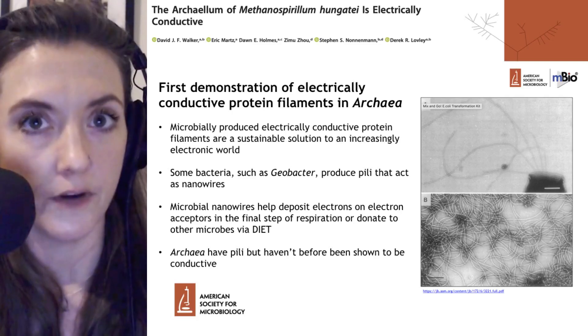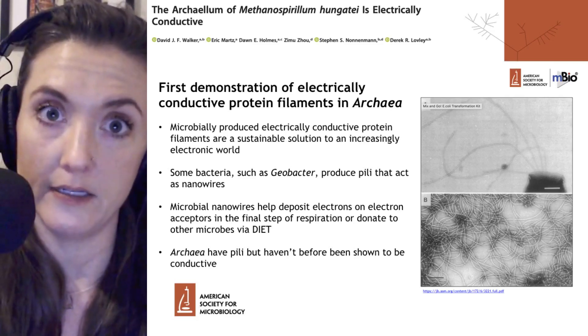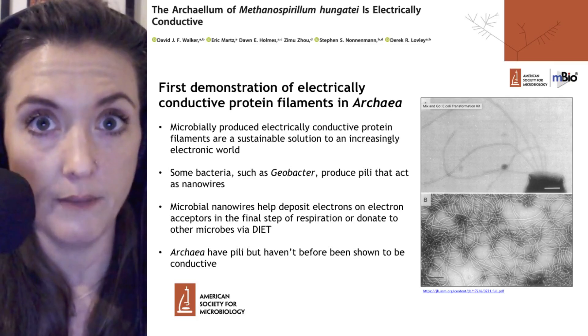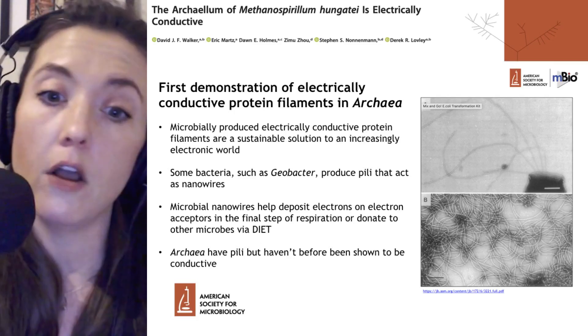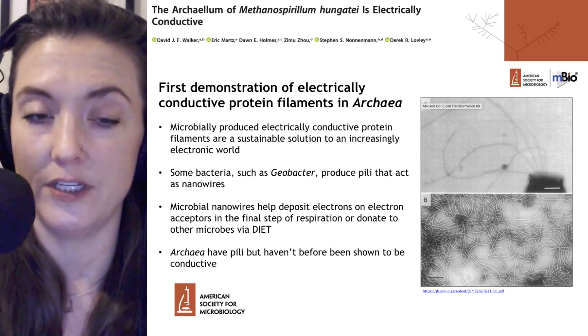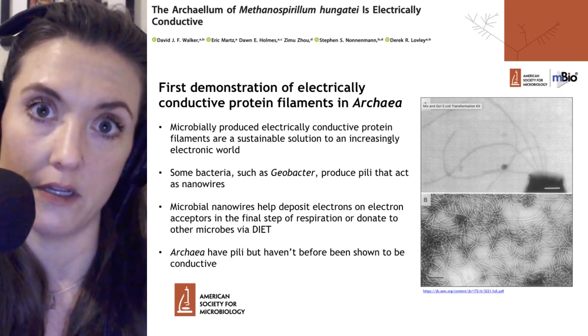These nanowires serve various functions. They can help deposit electrons on electron acceptors in the final step of respiration. They can also donate electrons to other microbes through what's called DIET — direct interspecies electron transfer.